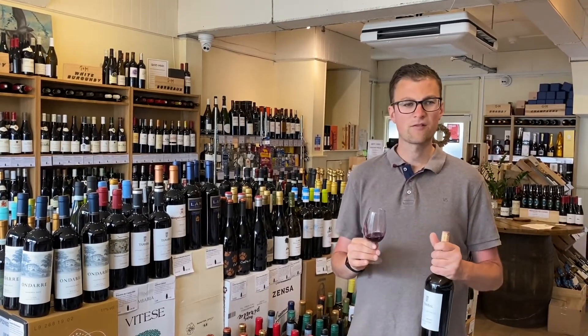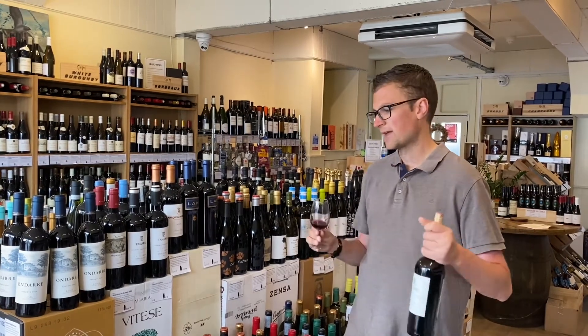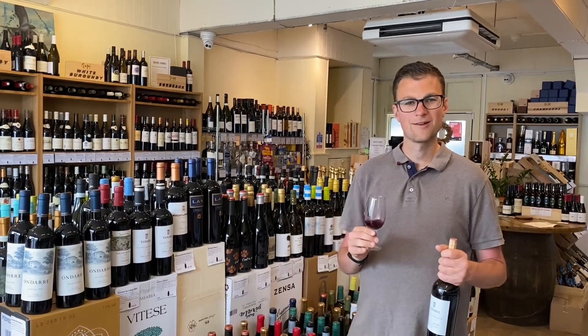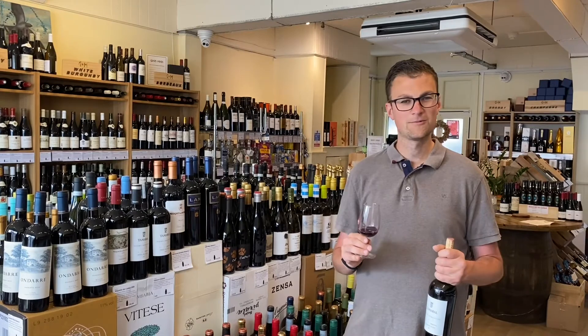£18 on the shelf — in a world where you can pay £15 to £30 for lots of Riojas and lots of other wines, this really packs a hell of a punch for the price and I absolutely love it. I hope you do too. Cheers.